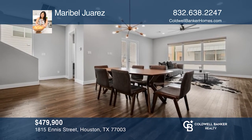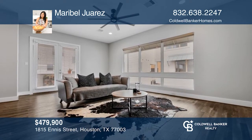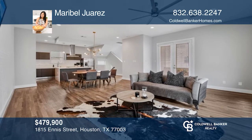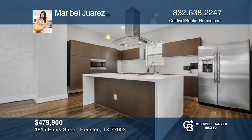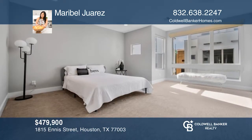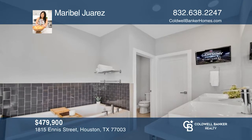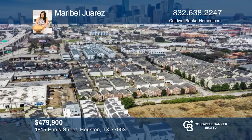Welcome home. This beautiful four-story, three-bed, three-and-one-half bath home features an open-concept floor plan with a charming balcony off the living room. Large primary suite with an oversized walk-in closet, undermount sinks, jetted corner tub, and glass-encased shower. The rooftop terrace has amazing views of the Houston skyline. Call Maribel Juarez today for a private showing.